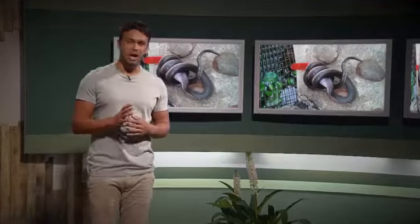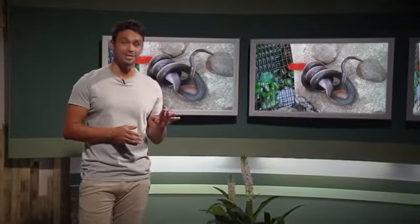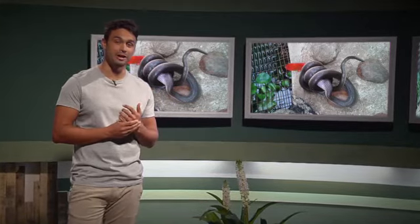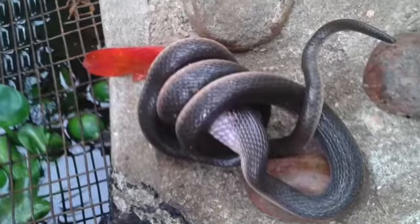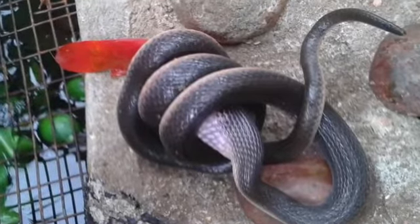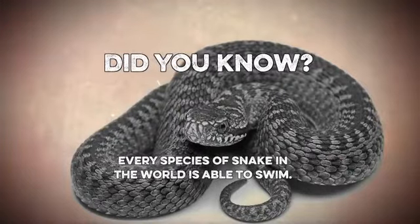Although many species of snake will hunt frogs and toads, not many of them will hunt fish right from the water — except for this particular herald snake, photographed by Erica Bruggen in Greaton. Erica snapped this shot just as the poor fish's tail fin was disappearing down the snake's throat. Did you know? Every snake in the world is able to swim.